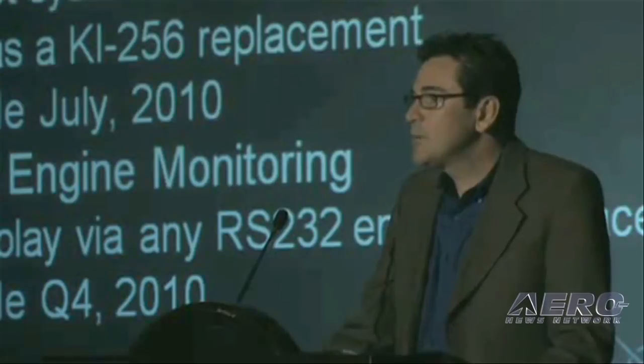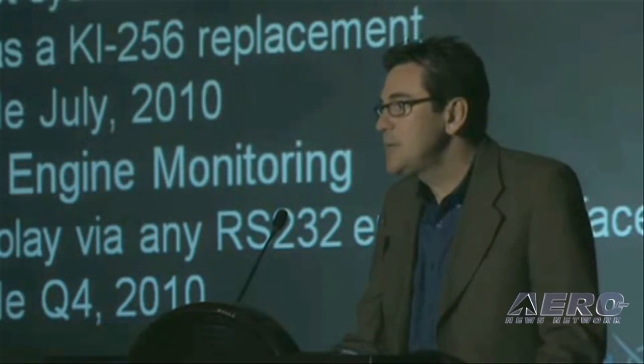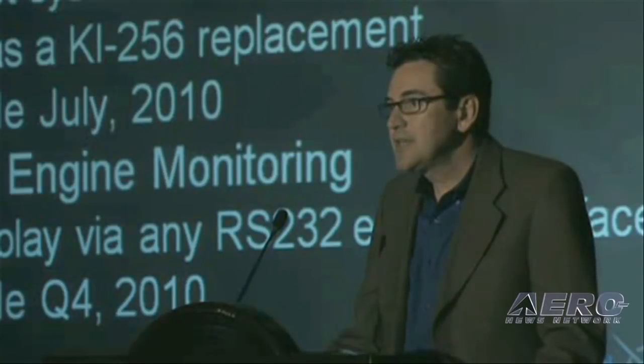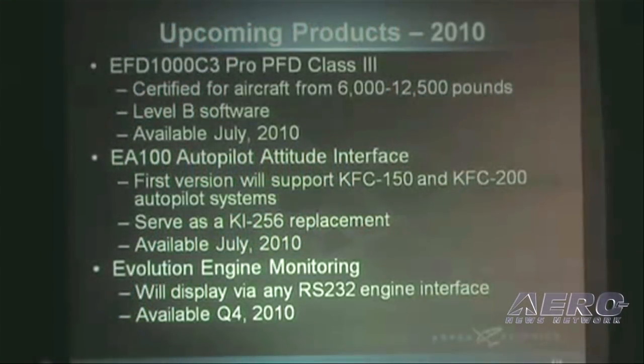This summer, we're going to release two major products. The first is the C3 Pro PFD — a PFD for Class III aircraft, which will be packaged with our MFD displays. We're also going to be offering the EA100 Autopilot Attitude Interface, which will basically be a KI-256 replacement and will work with any of the King Autopilot systems that require attitude inputs. Both products will be available by Oshkosh this summer.